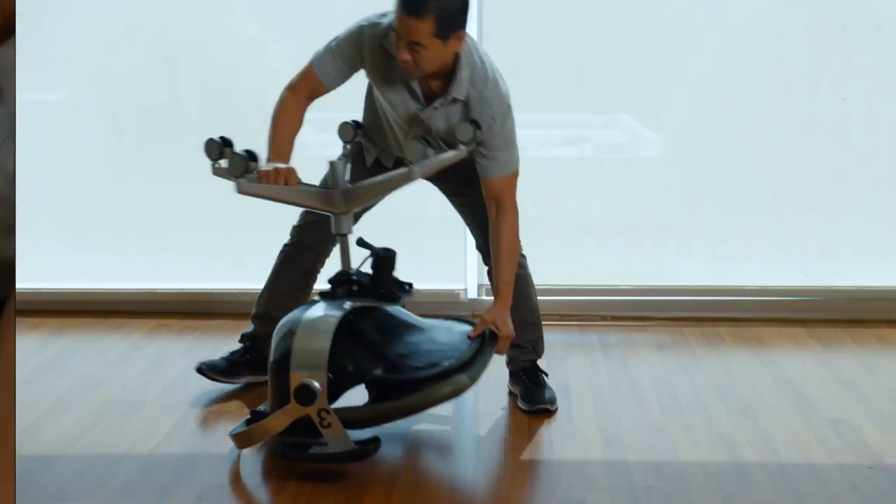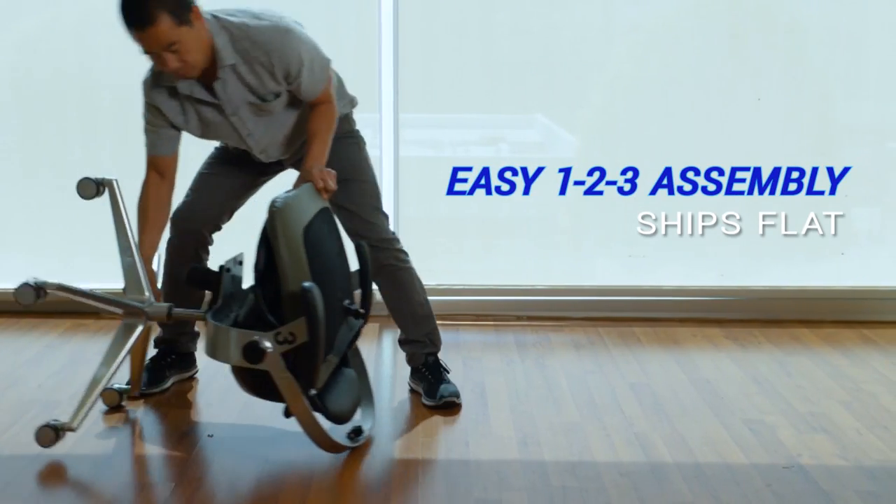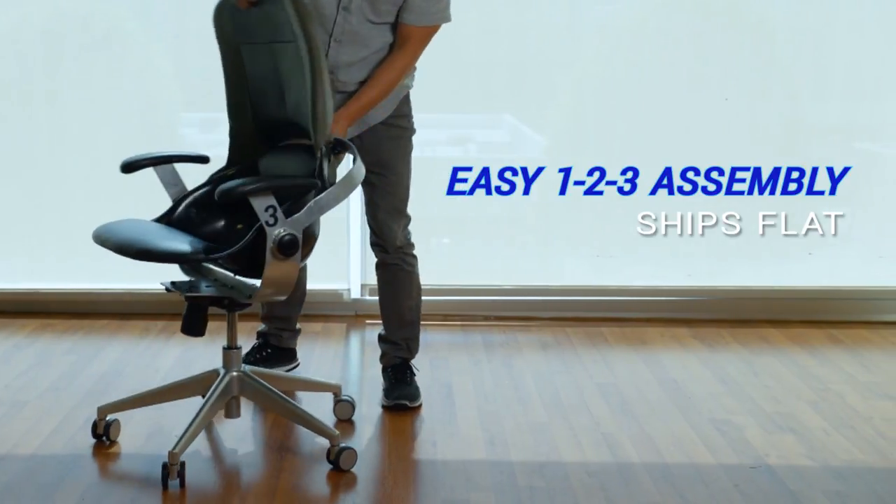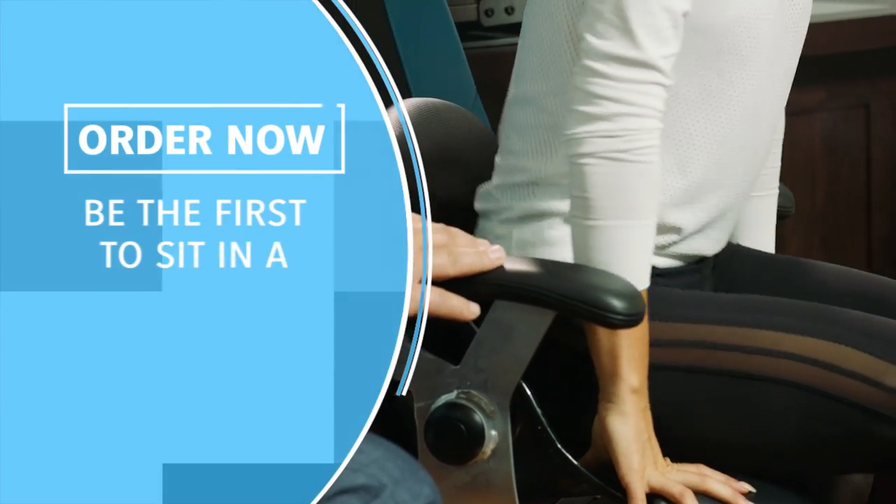We'll be able to deliver the chair to you for a fraction of what we thought it would cost, and get super premium quality that is built to last. I was shocked by how much people mark up furniture — we are not doing that. We want every tush in America in this chair. In fact, I told my team: if we could not sell this chair for the value of two visits to my office, we wouldn't do it. Well, we did it — and we're ready.